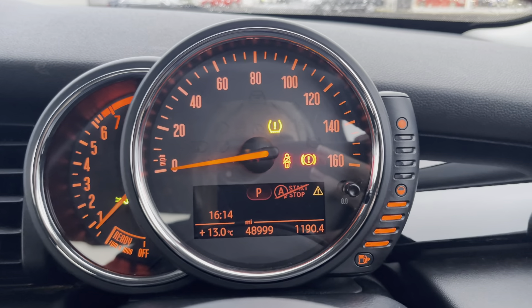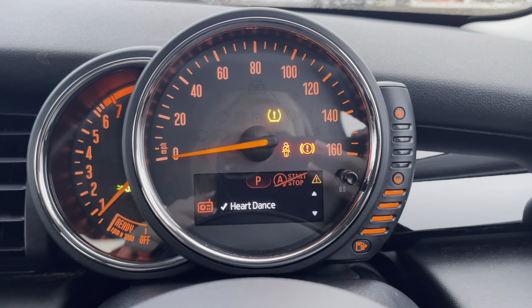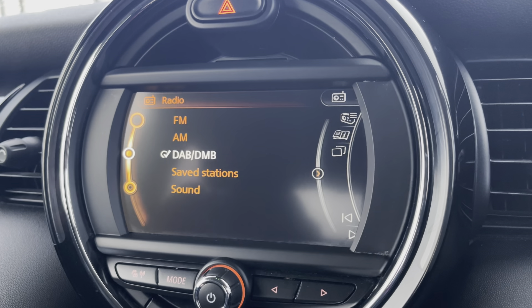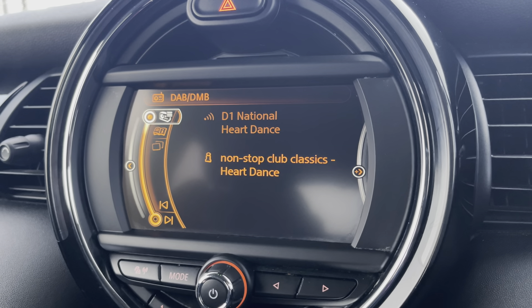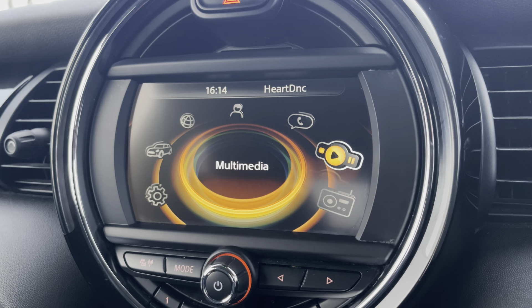On the digital display screen you'll find information such as exact mileage, your current audio source, fuel levels and speed. Moving over to the main media screen, you have access to the radio with the choice of DAB, AM and FM radio waves, with a variety of pre-loaded radio stations to choose from.